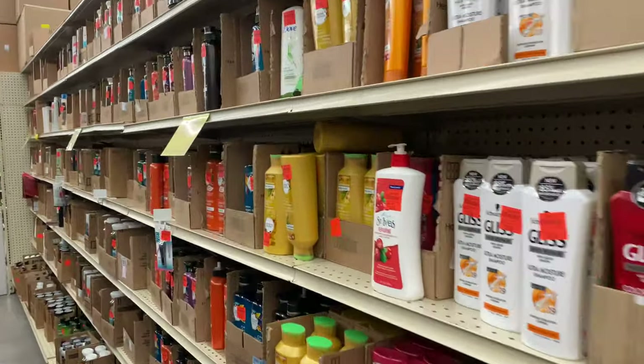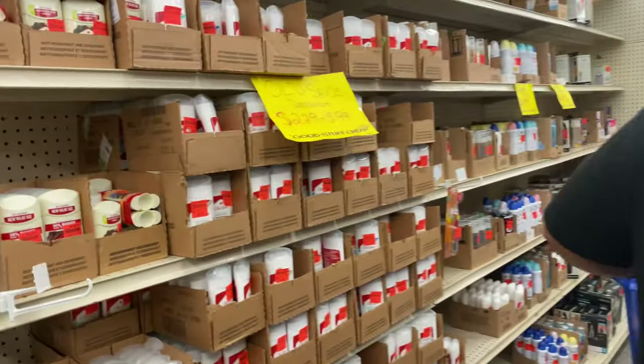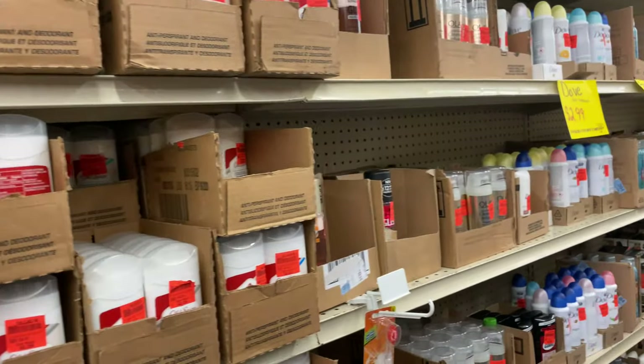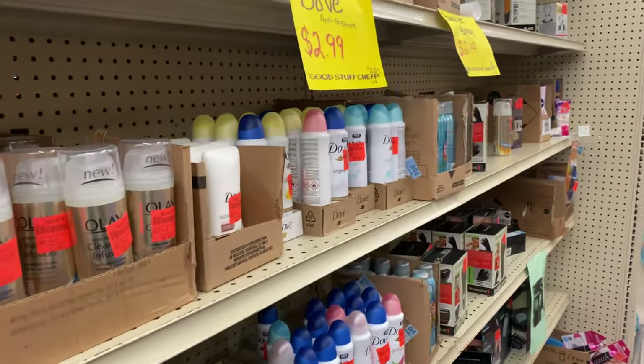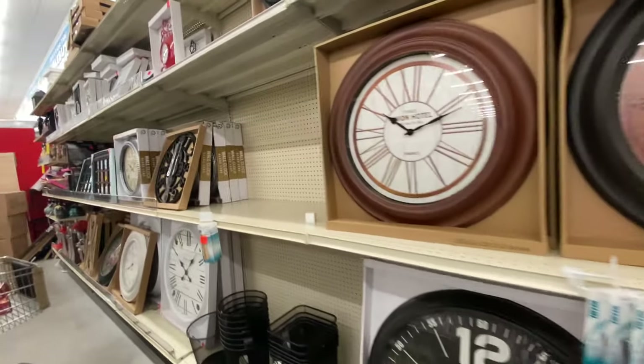Once this Ollie's opened up in our town, we no longer went to Walmart for our health and beauty stuff — we come here now. They have the same name brand deodorants, shampoos, and conditioners, but at about half the price. We always check out Ollie's for anything before we head to Walmart or Publix.